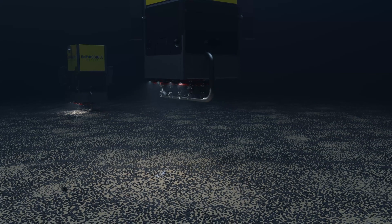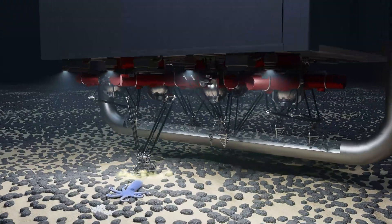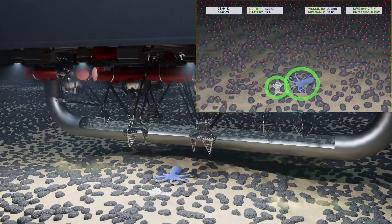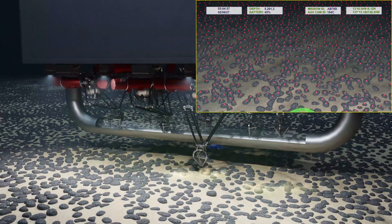Hovering over the ocean floor, the robot uses camera-based artificial intelligence to control its arms, selectively collecting nodules while minimizing sediment disturbance and avoiding all visible life. The collected nodules are stored on board.